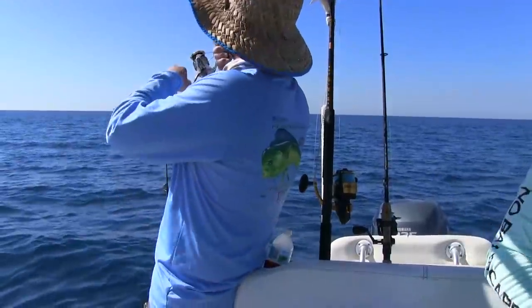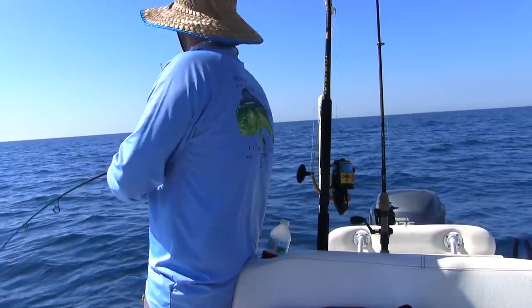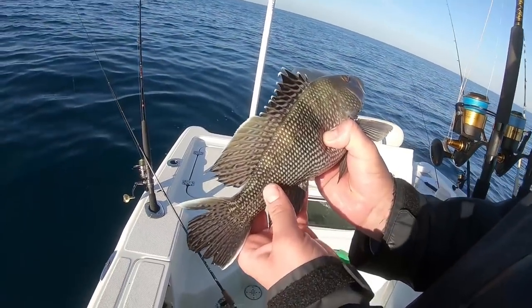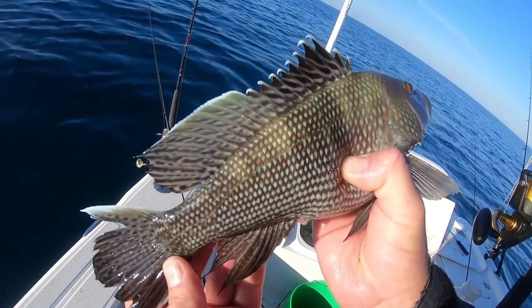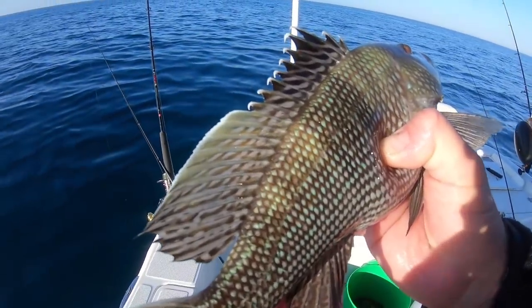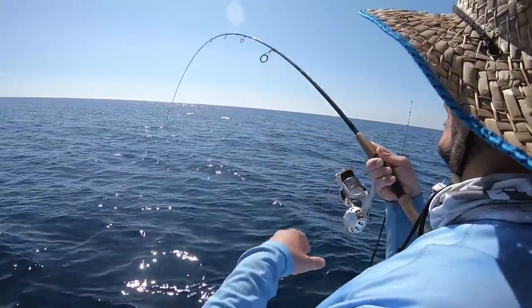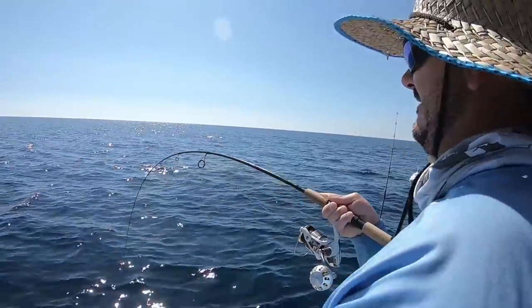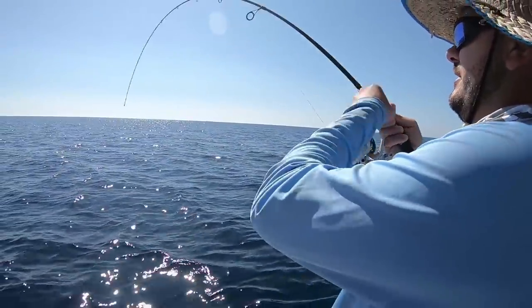Got another one on — Donnie, another one's coming up! Second keeper species, and those are beautiful, aren't they? Beautiful colors on them — sea bass. Let's see what this variety is.